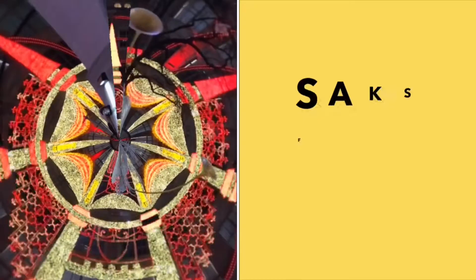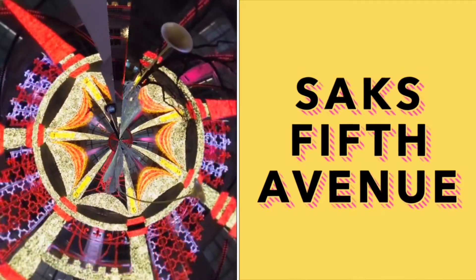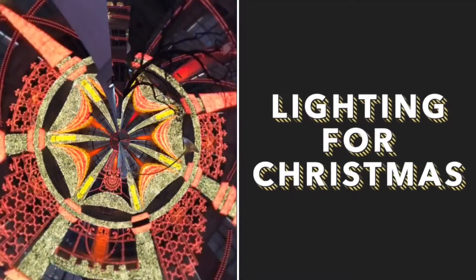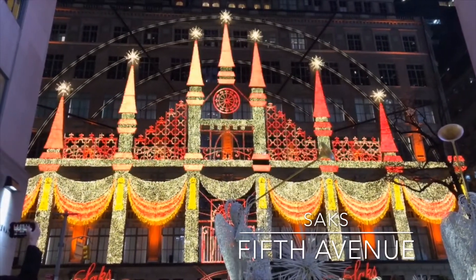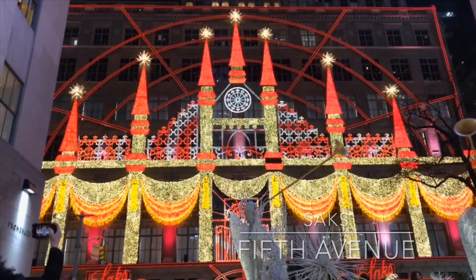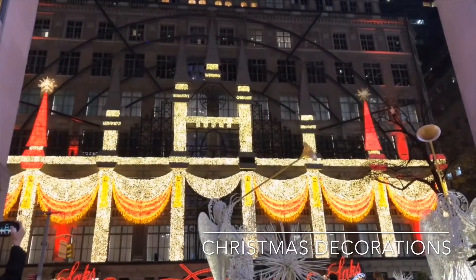Today we're talking about Saks Fifth Avenue. If you're wondering what Saks Fifth Avenue is and you've never been to New York, Saks is one of the most amazing stores on Fifth Avenue — obviously the name says it all. It is a really posh store with high-end retail and international luxury brands. When you walk in, you feel like you've entered paradise. There are 10 floors and you'll find stuff that is way out of your reach — trust me, I found brands I could only afford if I sold a kidney.